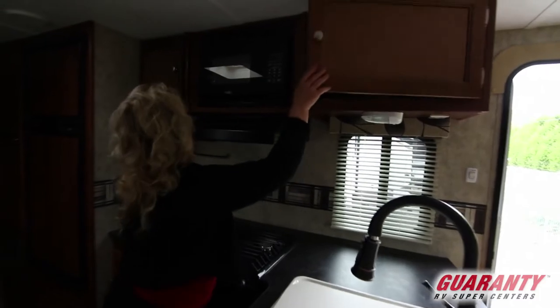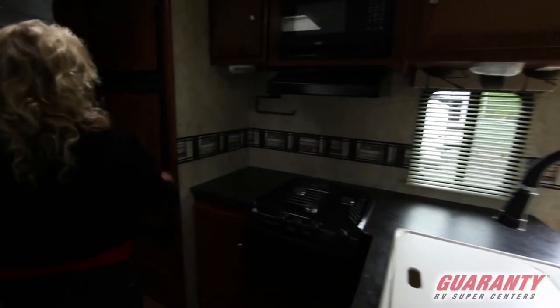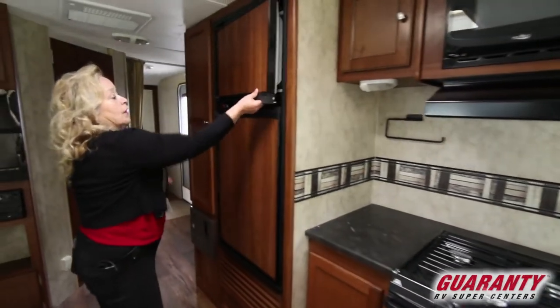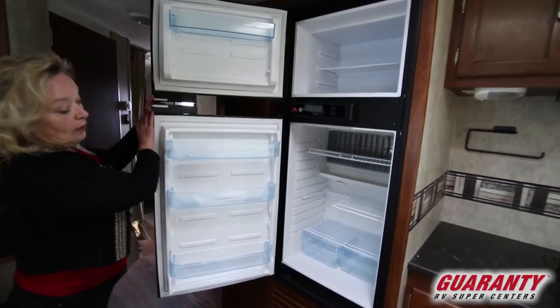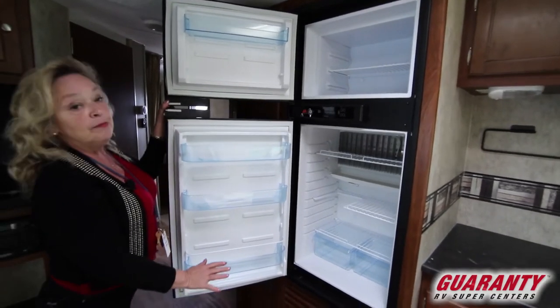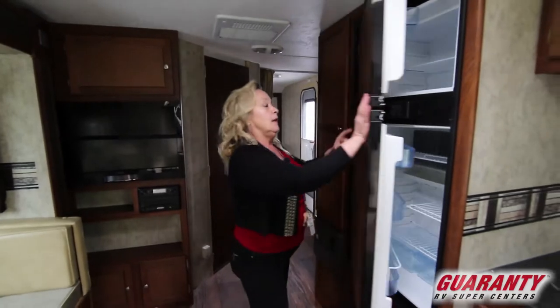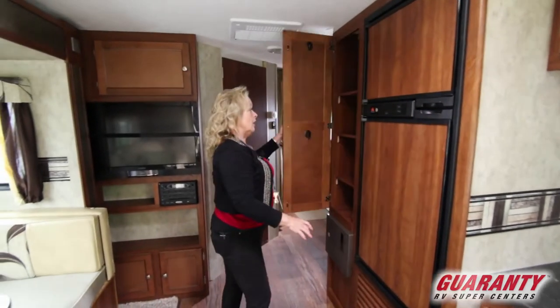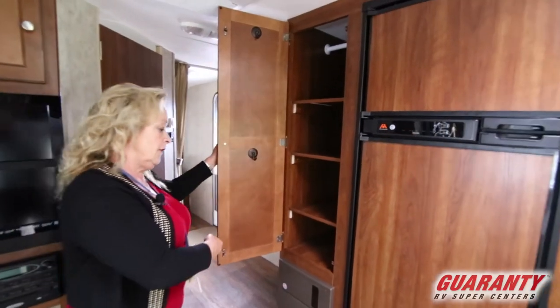Again, more cabinets — more cabinets everywhere. Come in here and it's got a full-face refrigerator. This is a great size of a refrigerator for a camper. It's all in really great condition, very, very clean. Another pantry area here with an adjustable shelf, or you could use it as a coat closet if you chose to.